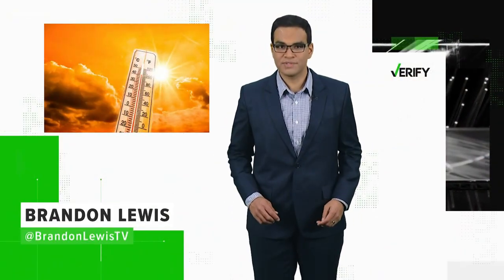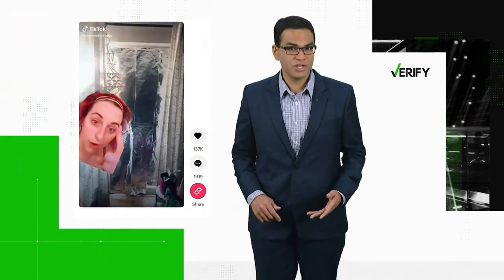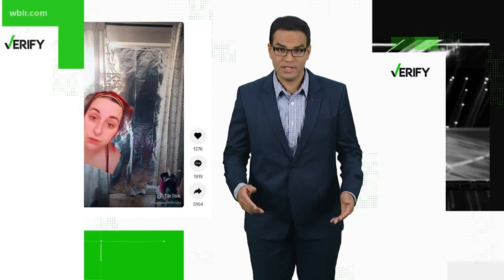Claiming the solution is aluminum foil, Brandon Lewis set out to verify whether the cheap hack really works. Parts of the country hit new heat records recently, and that has people doing anything to stay cool. A video on TikTok with more than 136,000 likes claims you can use aluminum foil to keep out the heat.